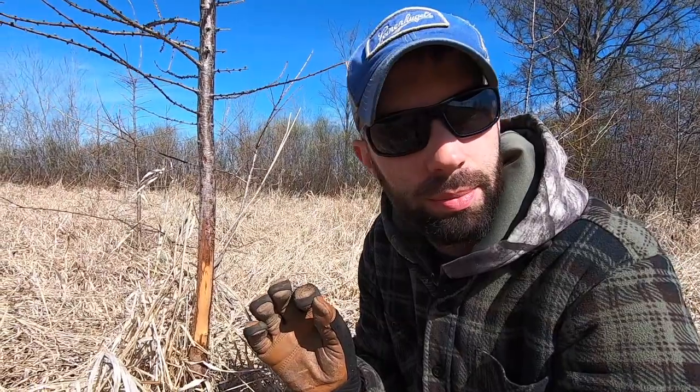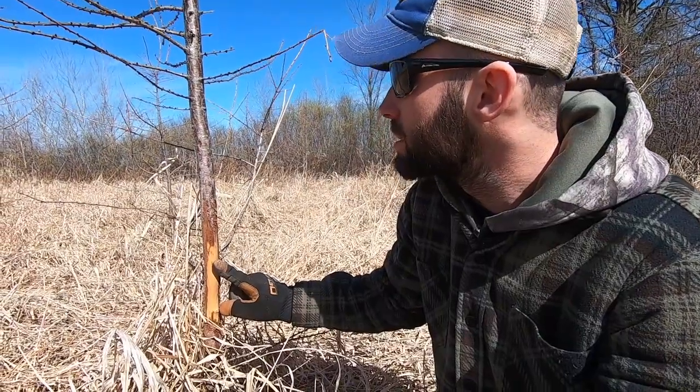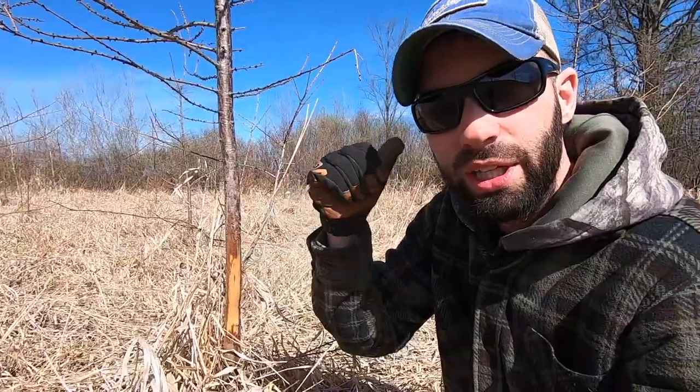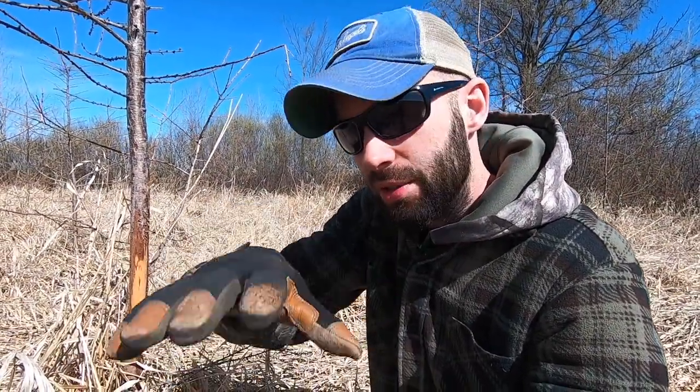These are what I call rut rubs. A rut rub is very enticing to a lot of people. Identifying a rut rub is fairly easy — it's usually on the edge of a field or a transition line. I'm 90% sure this is done during the rut or the pre-rut, simply because it's kind of in the open here. Really thick cover is way back there. And when you find a lot of rubs in one core area within like 50 feet, and there's beds, things matted down, a lot of rubs, scrapes on the edge — that's what I'd call a core buck bedding area.